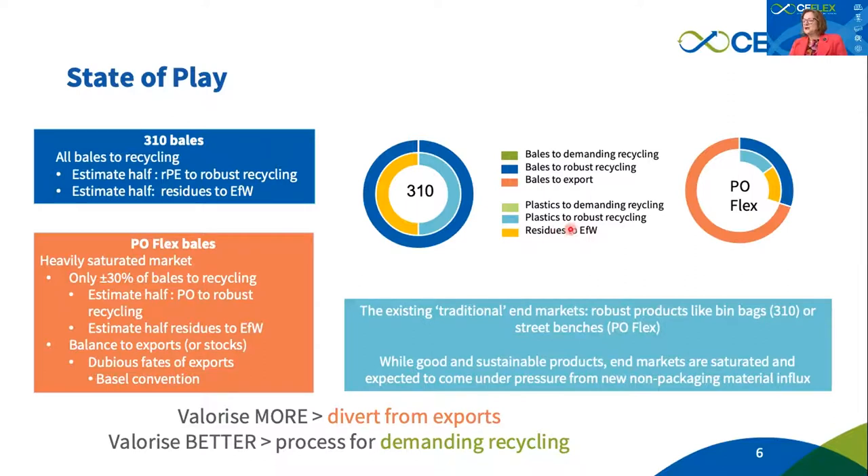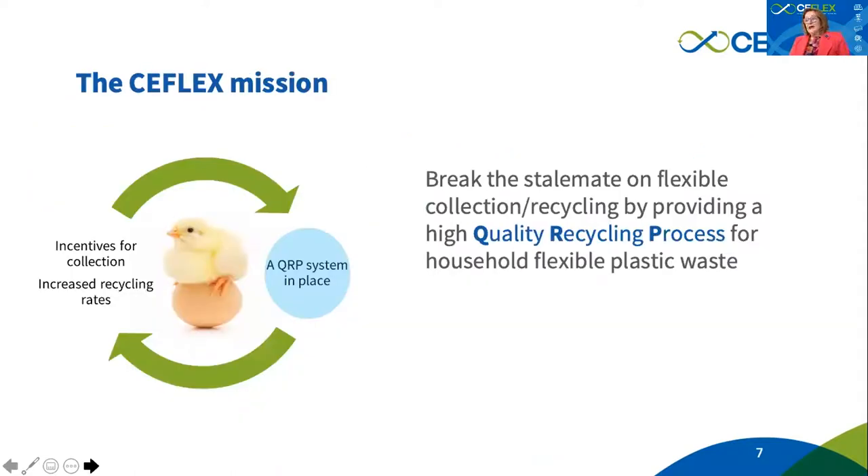What we aim to change is to divert from export what is sorted for recycling, and to elevate the value of the material through a quality recycling process into more demanding recycling applications. In essence, this would provide incentives for collection and increased recycling rates by putting in place a quality recycling system — the infrastructure which makes this possible — really addressing the famous chicken-and-egg question.